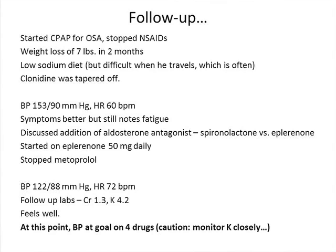Medication changes: switched hydrochlorothiazide to chlorthalidone, continued valsartan, switched felodipine to amlodipine (shown to be better), tapered clonidine due to fatigue and dry mouth, decreased metoprolol dose because he was bradycardic. He started CPAP for obstructive sleep apnea, stopped NSAIDs, lost 7 pounds, followed low-sodium diet. At next visit, blood pressure was a little better but still high with heart rate of 60 and persistent fatigue. We discussed adding a fourth agent — either spironolactone or eplerenone (Inspra). He chose eplerenone due to spironolactone's side effects. We started it at 50 mg and stopped metoprolol. Return blood pressure: 122/88 — great response. Heart rate 72. Follow-up labs: creatinine 1.3, potassium 4.2. He feels well. Caution: he's on both valsartan and eplerenone — monitor potassium closely for hyperkalemia risk.